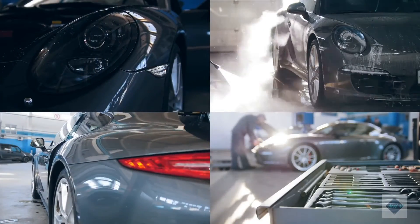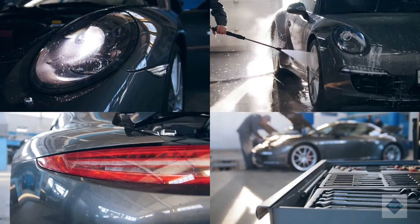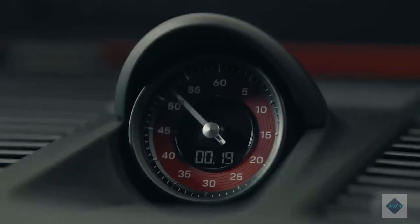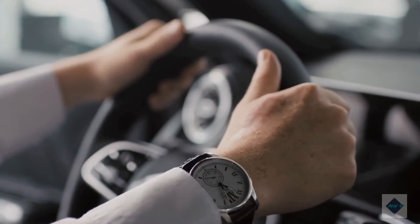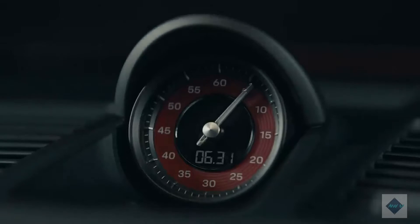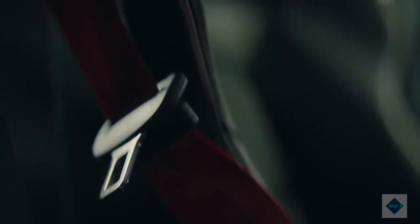The 911 comes in coupe, cabriolet, convertible, or quasi-convertible targa body styles. The beauty of the 911 is that its athleticism doesn't diminish its livability. Its ride is surprisingly civil considering its cornering limits and race car-like steering feel. Its interior is roomy up front and can be lavishly appointed, and its driver is treated to a satisfyingly low seating position but also excellent outward visibility.